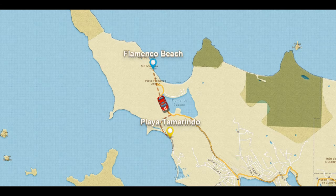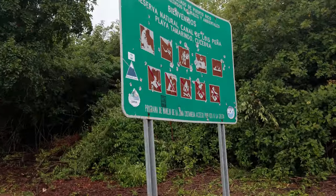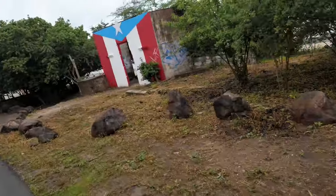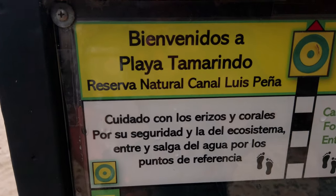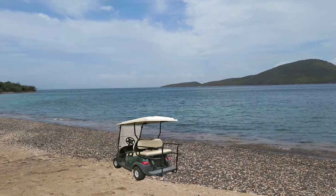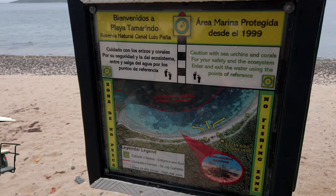Now we take a short drive to visit one of my favorite places to snorkel in all of Puerto Rico, Playa Tamarindo. Getting to Tamarindo is quite easy, just a five minute drive from Flamenco with breathtaking scenery on the way. There are a few ways of getting from point A to point B in Culebra, but the most popular one is club cars, small golf cart-like vehicles that you can rent during your stay.